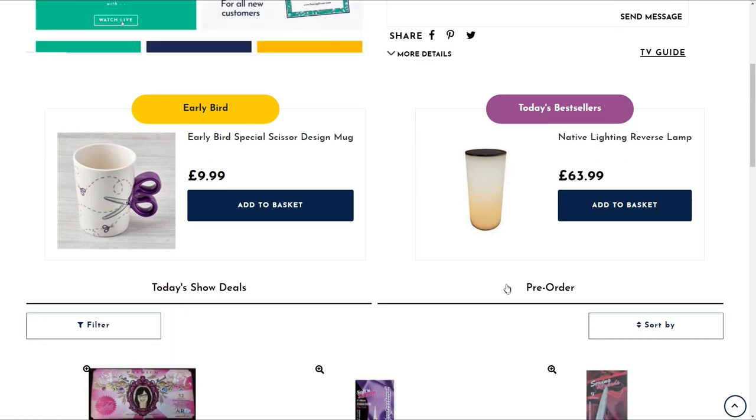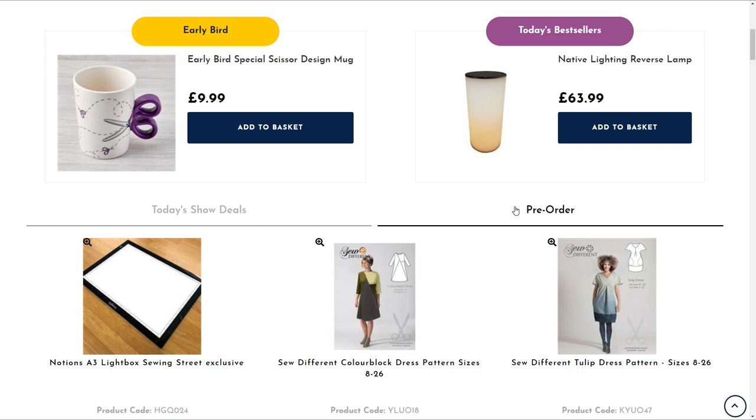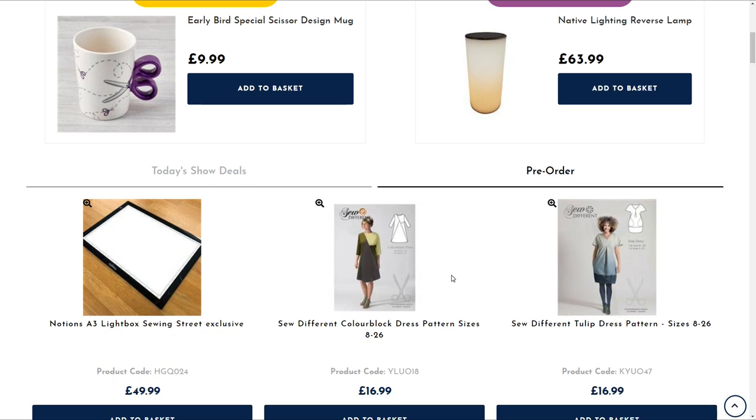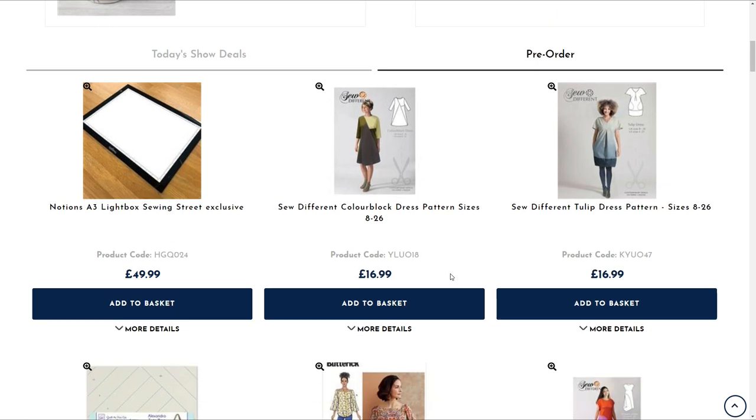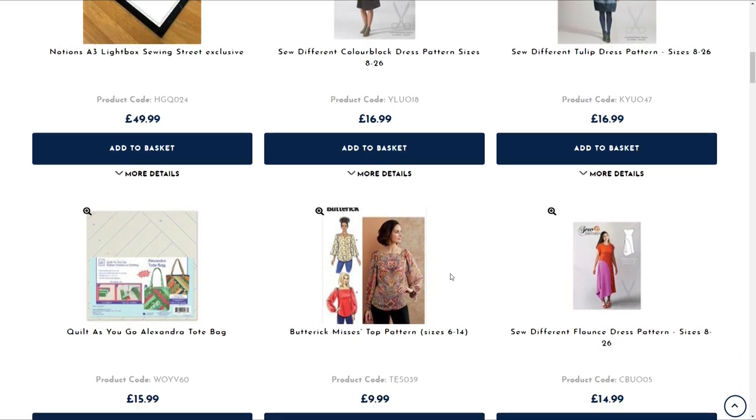And don't forget everything on today's shows is on pre-order. So you can go to the watch live section and scroll down and you'll see all of the things. The best seller is the lighting — it is gorgeous. And look at the threads. And we've got the light box — now let's have a look at this light box.